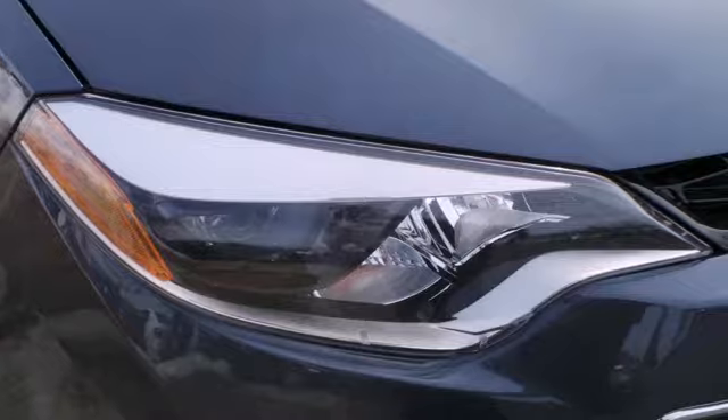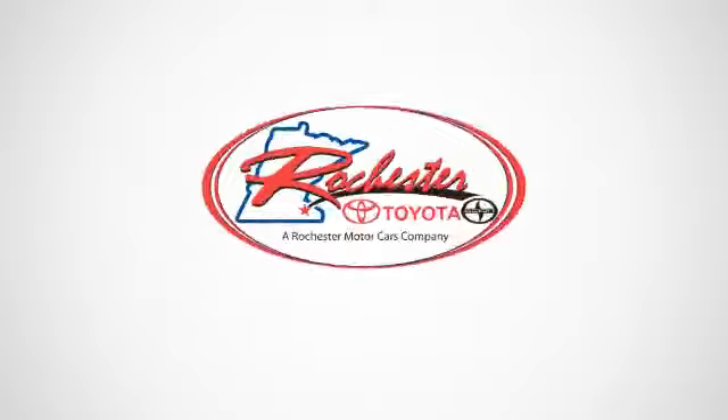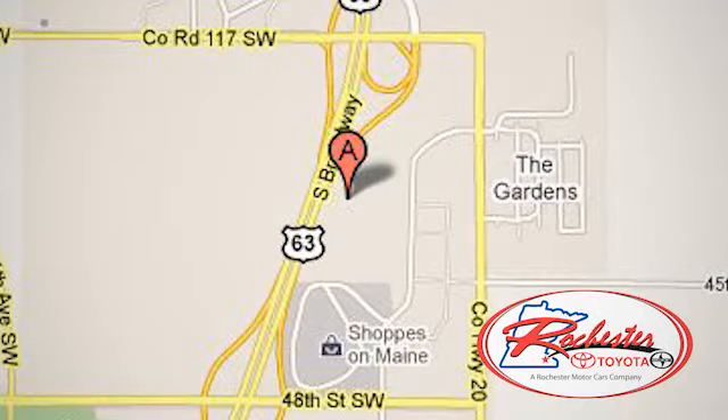Award-winning and top-rated, this Corolla is ready for you and yours. Check it out today. Experience the difference at Rochester Toyota Scion. We're conveniently located between 40th Street and 48th Street, Southeast on Highway 63 South in Rochester, Minnesota.